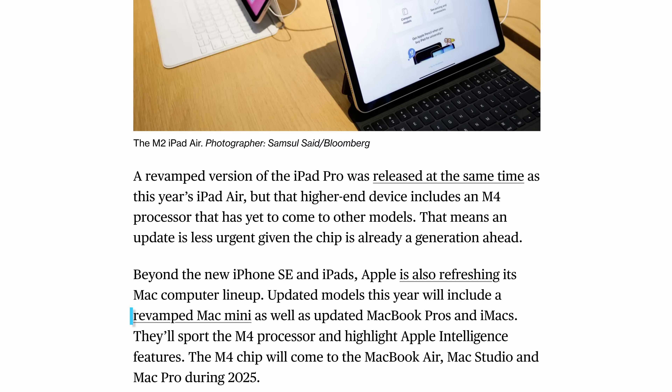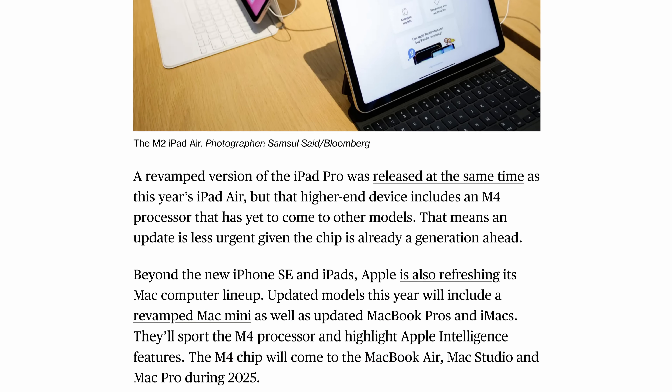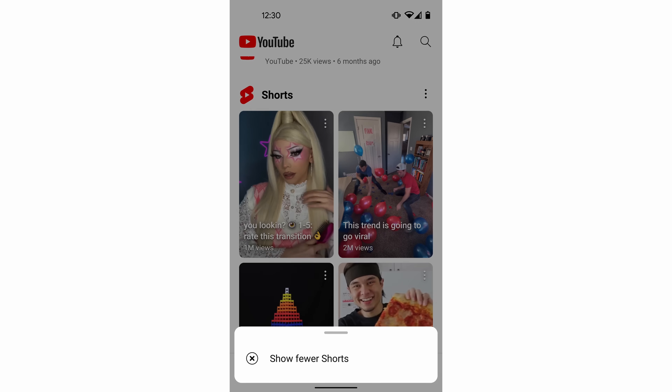Meanwhile, there are also rumors for a new iPad mini later this year, along with a revamped tiny Mac mini and new MacBooks with M4 chips. Also this week, YouTube announced a whole bunch of updates for Shorts, including that you'll be able to ask YouTube to show you fewer of them — hallelujah.